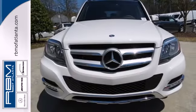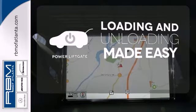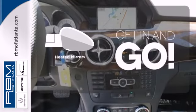Check out the tech amenities like an emergency communication system and climate control. Loading and unloading your vehicle just got easier with the power liftgate. The burl walnut wood trim complements the great looking interior, and heated mirrors improve visibility in frosty weather.